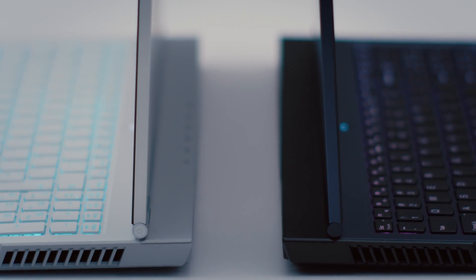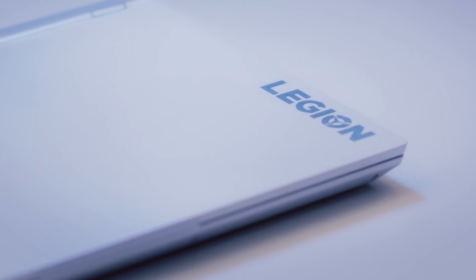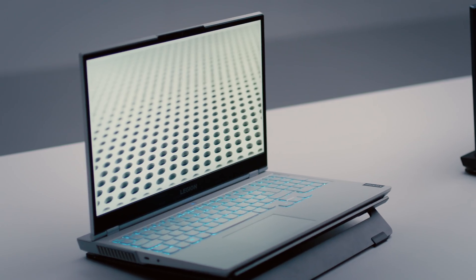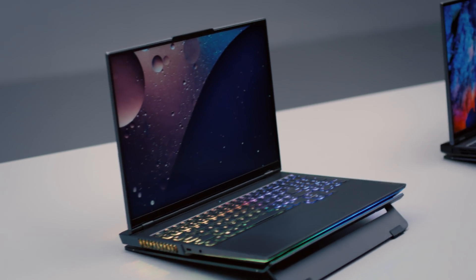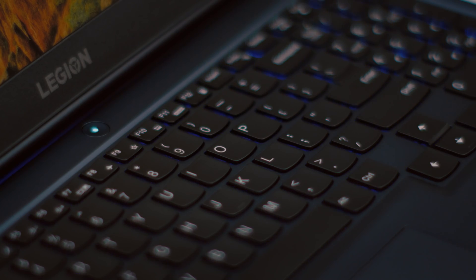Legion 5 this year will see two new colours: Phantom Blue and Stingray White. The Phantom Blue is a beautiful colour that ever so slightly sparkles and shines a different hue. The Stingray White with matching white keyboard and ice blue backlight makes the laptop look so minimalist and clean cut. We've also kept the responsive and tactile Legion TrueStrike keyboard with soft landing switches and 100% anti-ghosting.